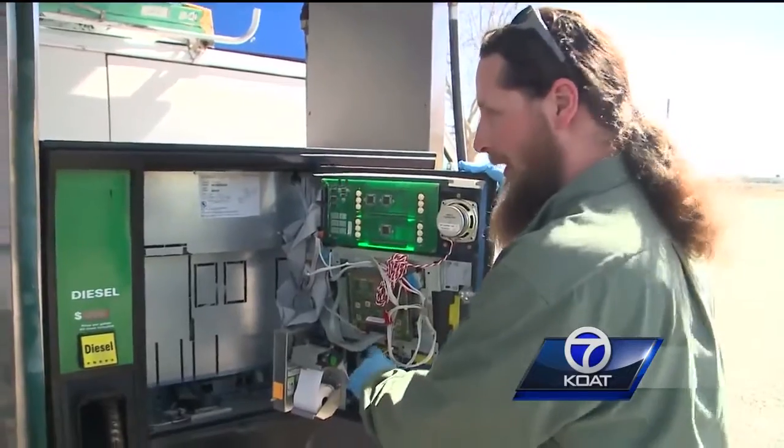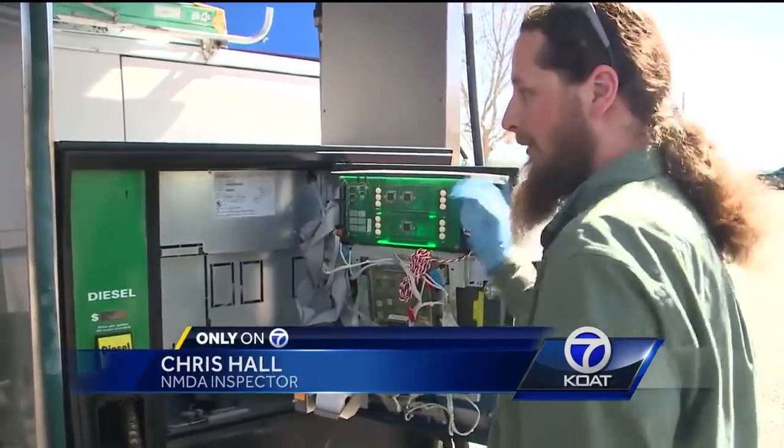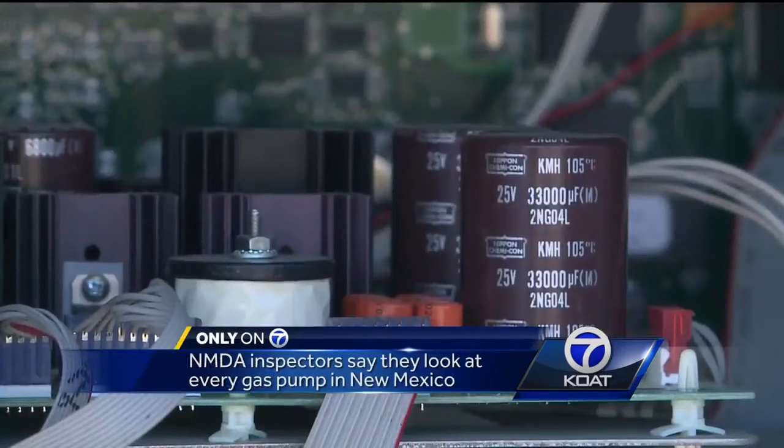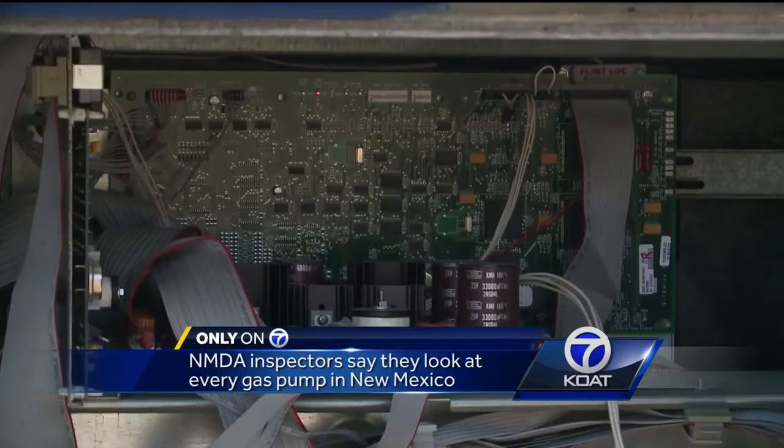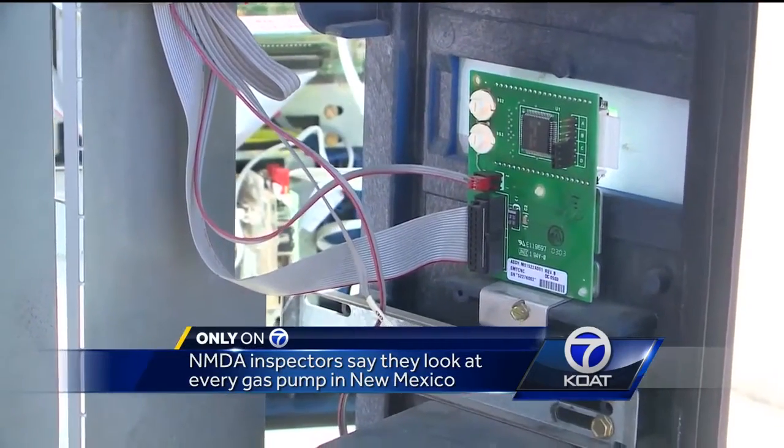The ones we're finding around, they've all been the ones that are plugged in there, and then they'll usually try to hide them. They'll tuck them up in with these wires. You might look right at it and not know what you're looking for. Hall and King say they sometimes inspect up to 50 gas pumps a day.